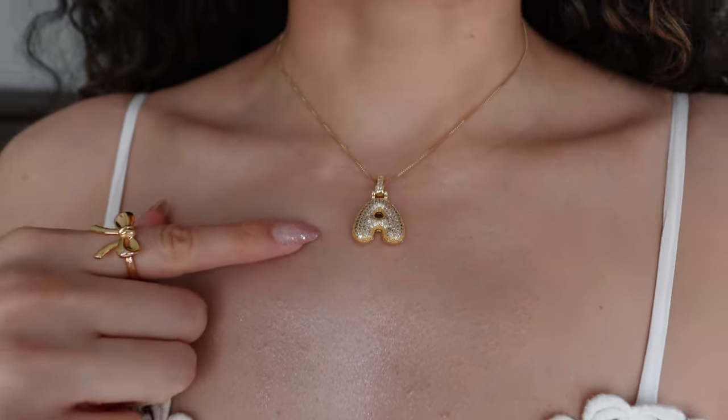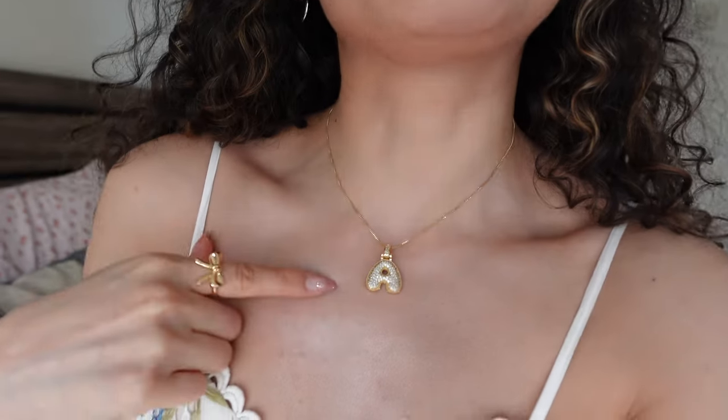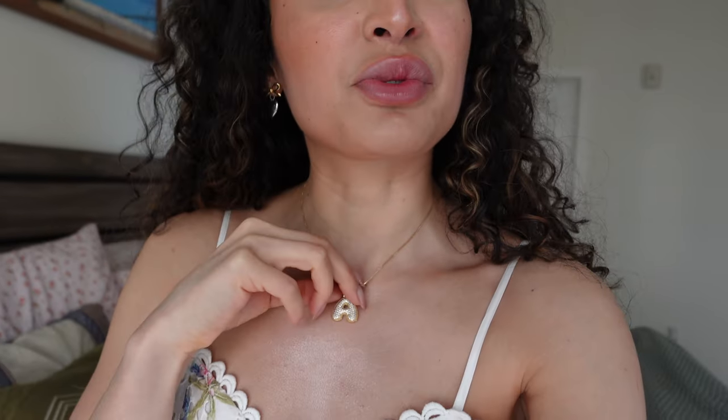I got this bubble letter necklace off TikTok shop too. It's like Hailey Bieber's necklace — it's been trending, but it's a lot smaller. Bubble Bar has one too, but theirs is like $100. It is a little bit bigger than this one, closer to Hailey Bieber's, but this one was less than $20 and I think it's really cute.